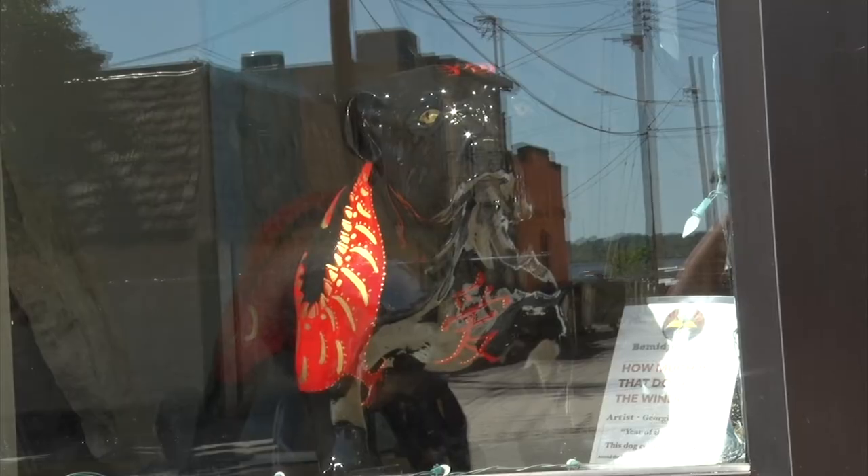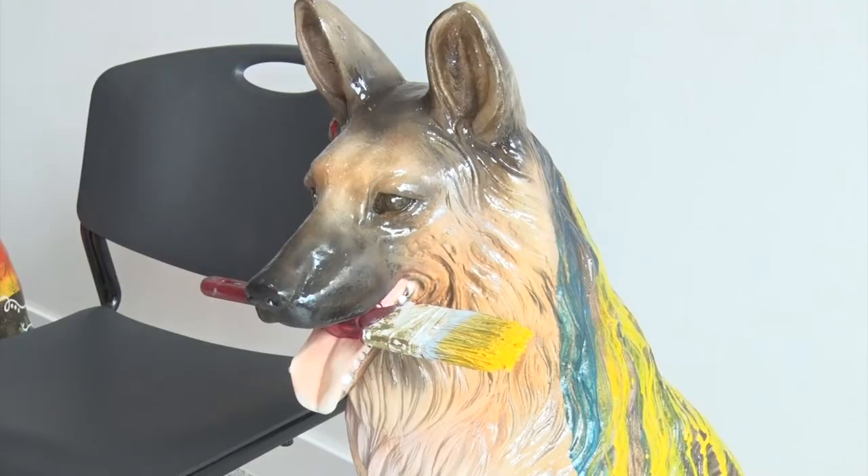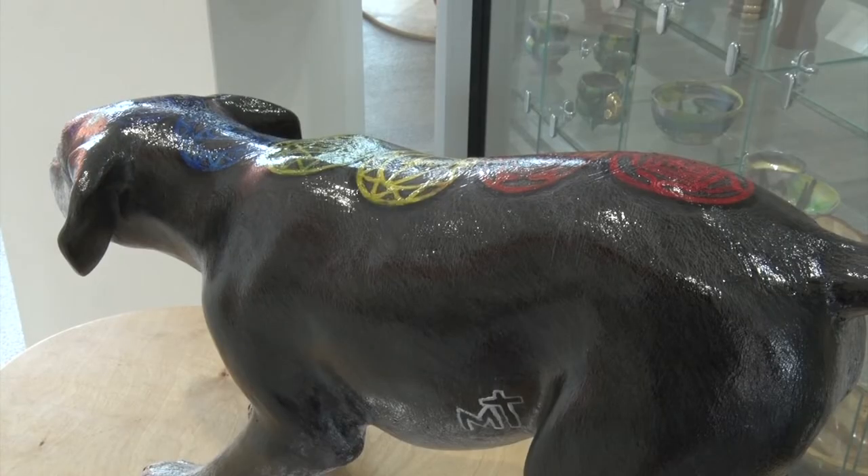From the streets of downtown Bemidji to their temporary resting spot at the Watermark Arts Center, these pups are on the hunt for their forever home, and it could just be in your home or business.